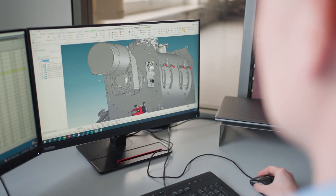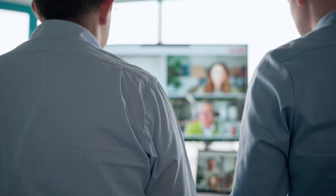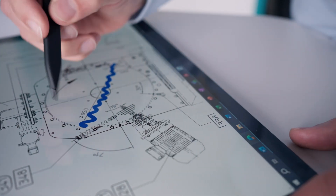Before we manufacture a machine, we plan and design it in close collaboration with the customer. This ensures that it can be perfectly integrated into the production processes and achieve optimal results there.